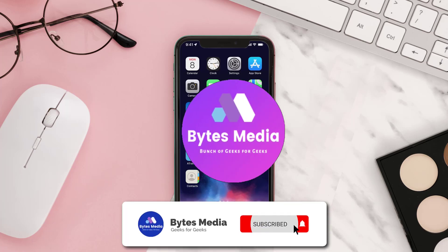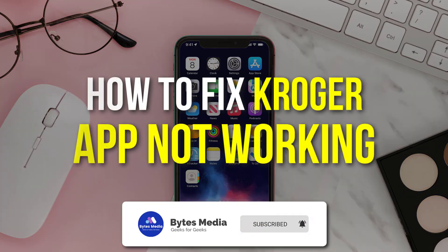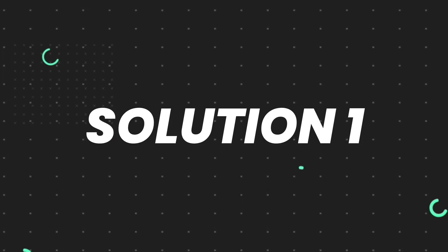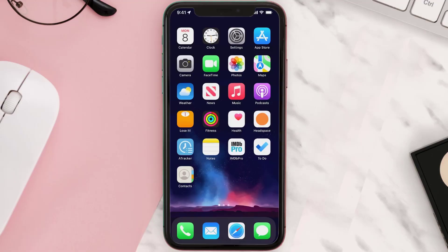Hey guys, I'm Anna and today I'm going to show you how to fix the Kroger mobile app not working. First of all, you need to make sure you're running the latest version of the app.